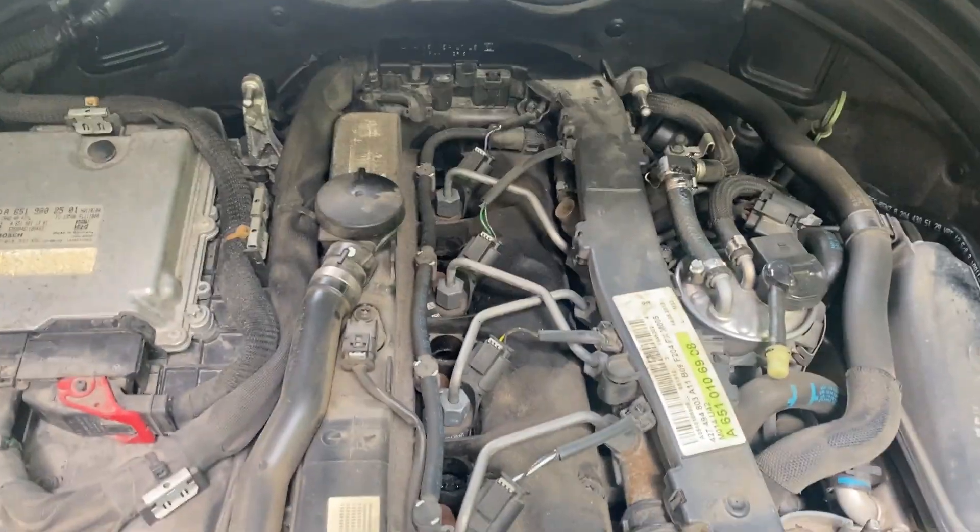From what I can tell, there's really no carbon around the injectors — no soot around the injectors. And that's a good thing.